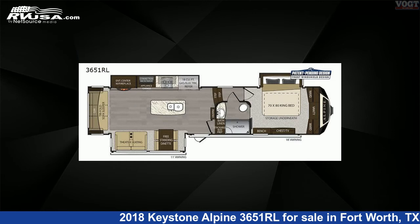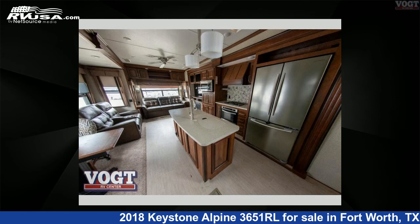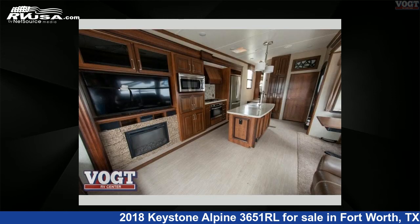This used Keystone is 39 feet 0 inches in length and features three slide-outs, sleeps four, and 66 gallons freshwater capacity.